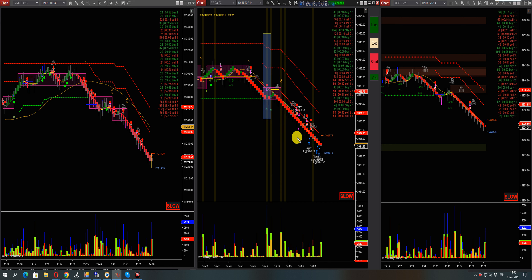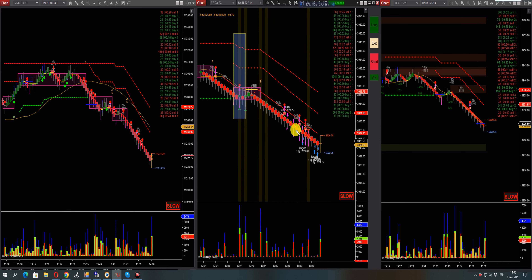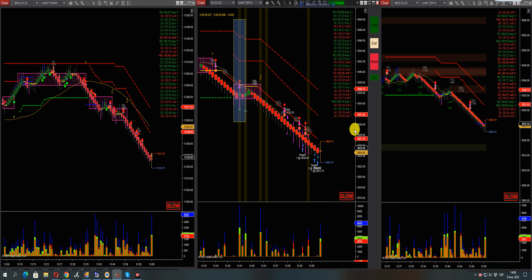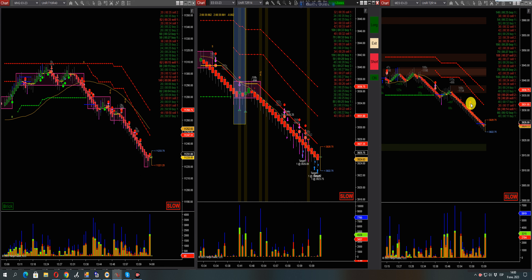Step number two: watch for the imbalances — where is the market pushing more? You see 6,000 contracts here, you can barely see it but there it is. Then 6,446 contracts. It started first on the micro ES with 3,700 contracts, then the big guys jumped in because they saw it. These guys work in conjunction, then we see 1,200 contracts, then 10,000 contracts.